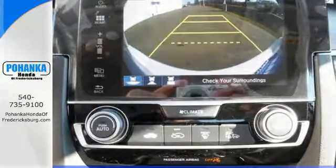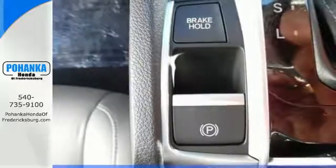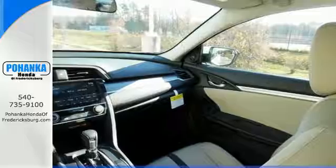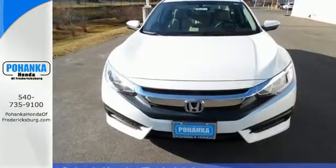The interior is comforting by nature and features climate control, Bluetooth, and a USB audio interface. Vehicle stability assist with traction control and a multi-angle rear view camera make for a safe drive, and the EcoAssist system makes for an efficient one.